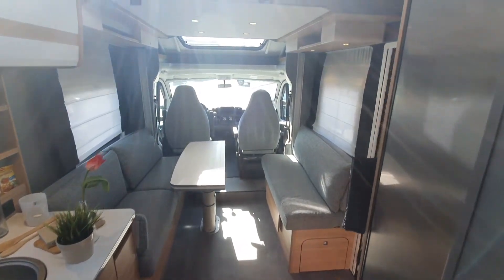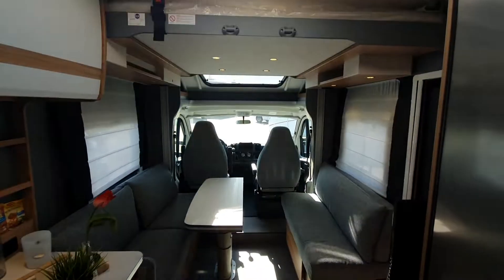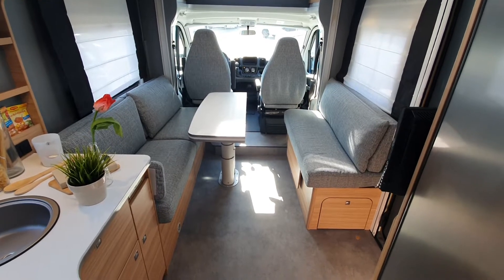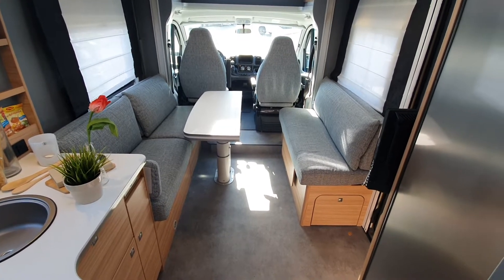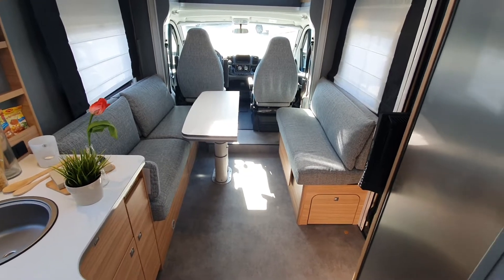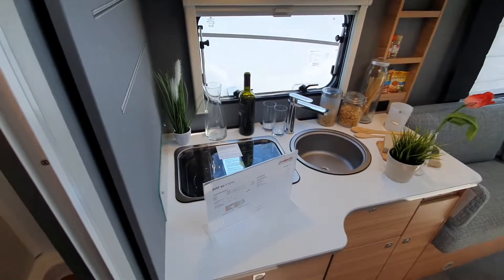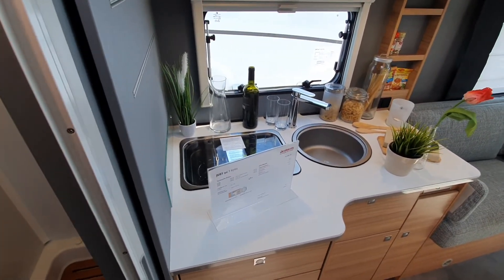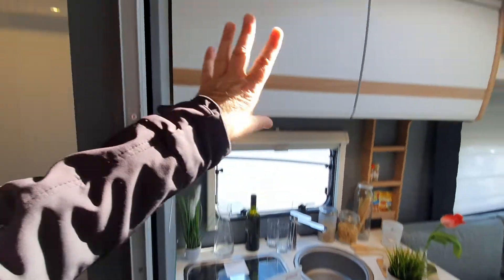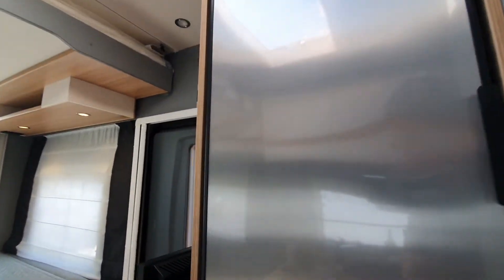Looking down here, we've got the bed above, which is electronically operated. We can also make another bed down here — that's what that stuff is; you could sleep there if you really wanted to, though that's an option I personally wouldn't take. But look at all of this space you've got there. Also an enormous kitchen for a van of this size, with storage below it, storage above it, and the fridge on the other side.